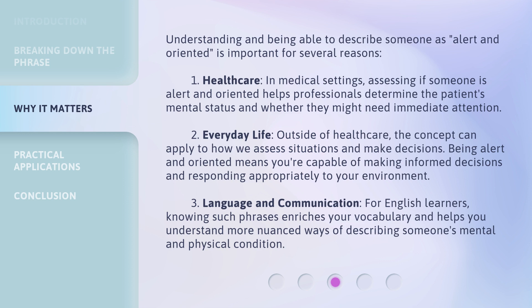Understanding and being able to describe someone as alert and oriented is important for several reasons. First, healthcare: in medical settings, assessing if someone is alert and oriented helps professionals determine the patient's mental status and whether they might need immediate attention.